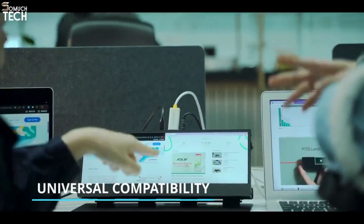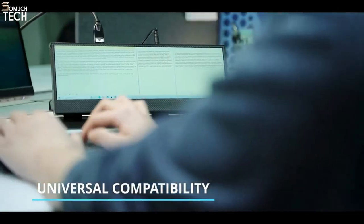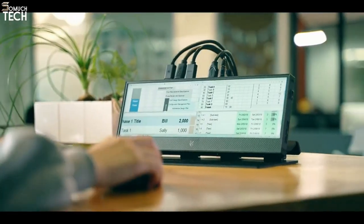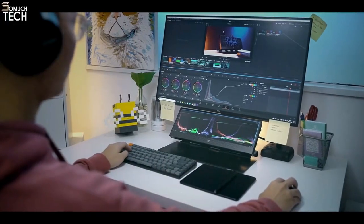Boosting your productivity via split screen allows seamless multitasking for work applications, such as co-working, multitasking, editing, data analysis, and more.